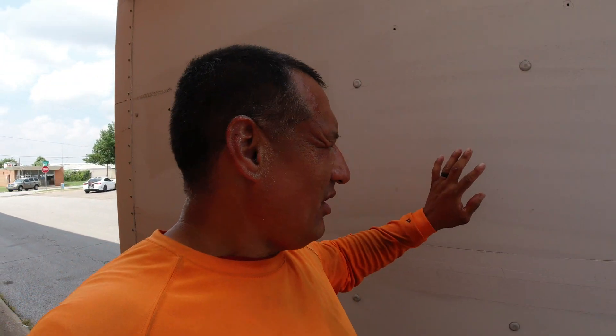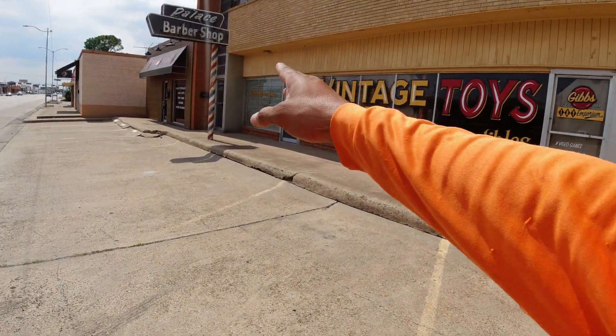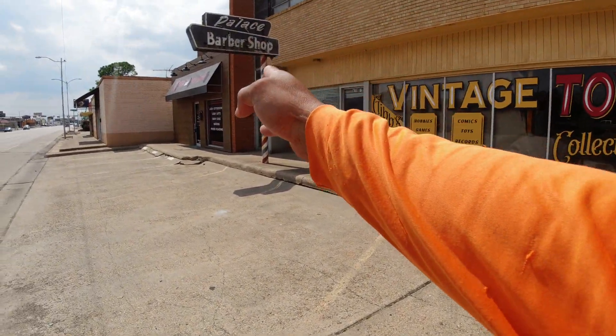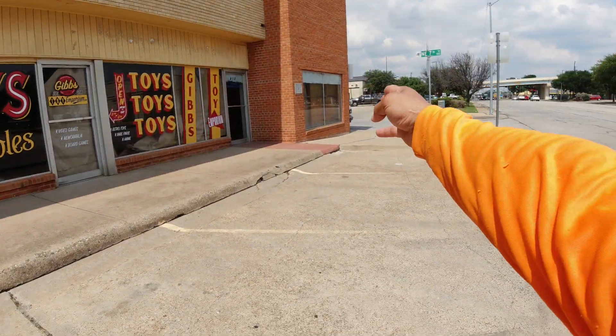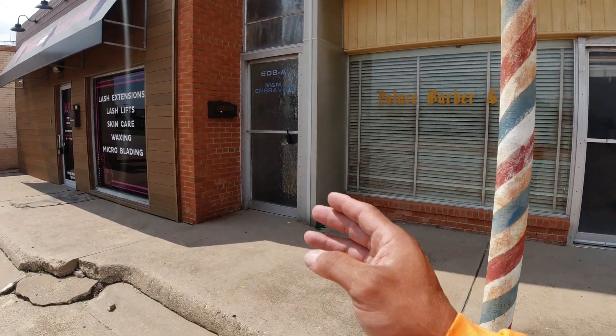I have my box truck — two of those — I have my flatbed, enclosed trailers, and landscape trailers, so we can use a variety of trailers. By the way, this whole property is owned by a movie studio. They own everything from the palace barber shop right here all the way to the end of that building at 608. Let's go inside and look at the first building.